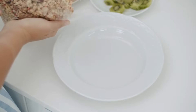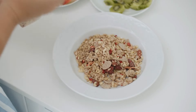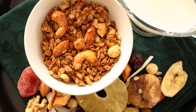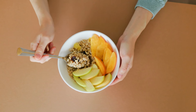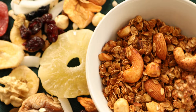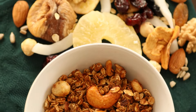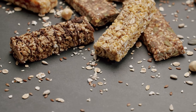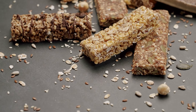Number 5: Granola. Granola has long been hailed as a wholesome breakfast option or a nutritious snack. Its mix of oats, nuts, seeds, and sometimes dried fruits paints a picture of healthiness. However, the reality can be quite different. Many commercial granolas are laden with added sugars, oils, and even chocolate chips to enhance flavor and extend shelf life. This means that what you perceive as a healthy blend can actually be a high-calorie, sugar-packed treat.